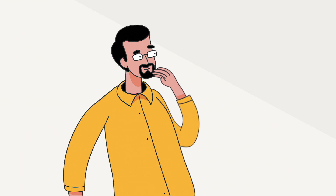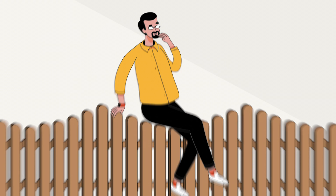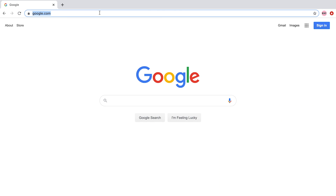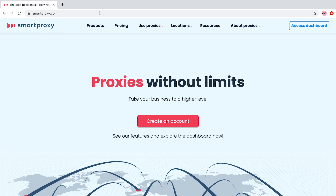Have you thought about using Smart Proxy? If you have but are still on the fence, you've come to the right place. In this Smart Proxy review, we'll be answering the question of whether this provider is a good fit for you, or if you should let it go.